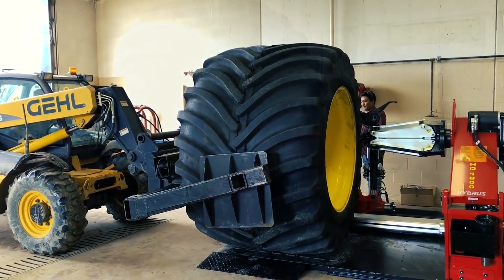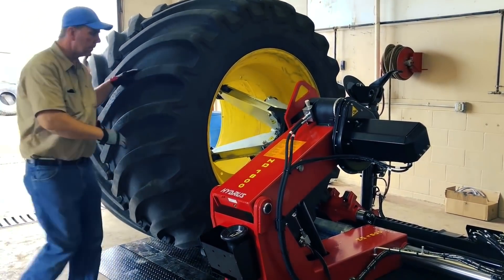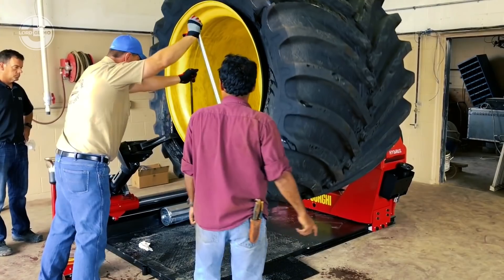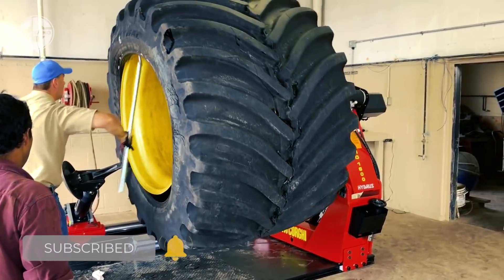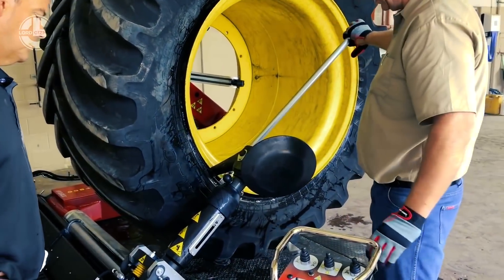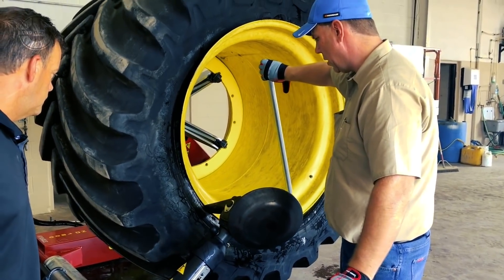The tire changer has a maximum wheel diameter of 3,300mm, a maximum wheel width of 1,800mm, a clamp capacity ranging from 14 to 60 inches, and a maximum torque delivery of 5,500Nm. Its bead breaker force is about 45,000Nm, and there is a 4.8kW hydraulic power unit motor included. The weight of this tire changer is about 1,980kg.